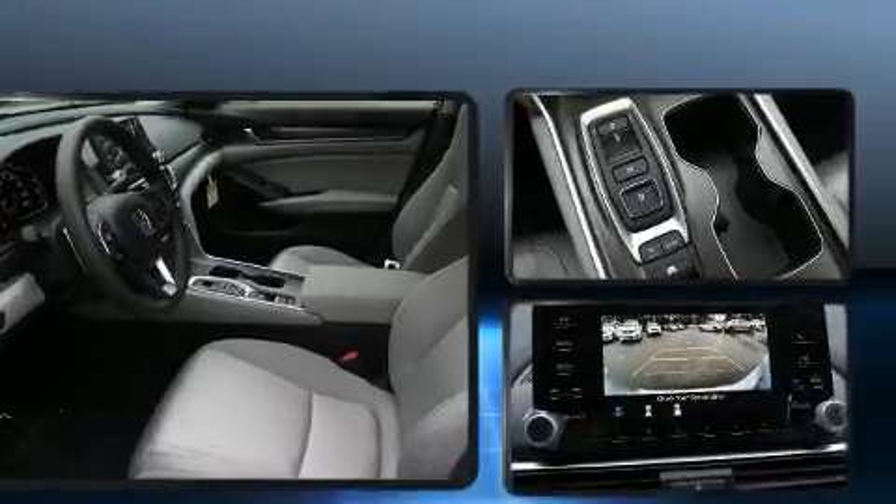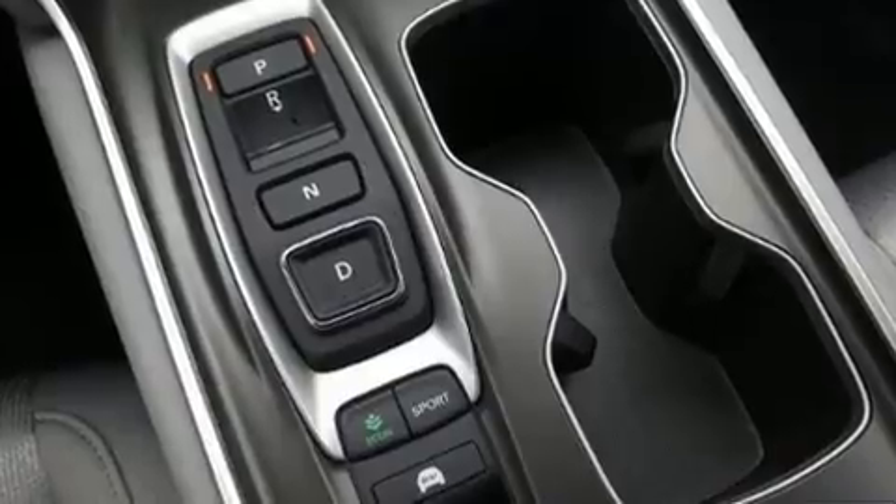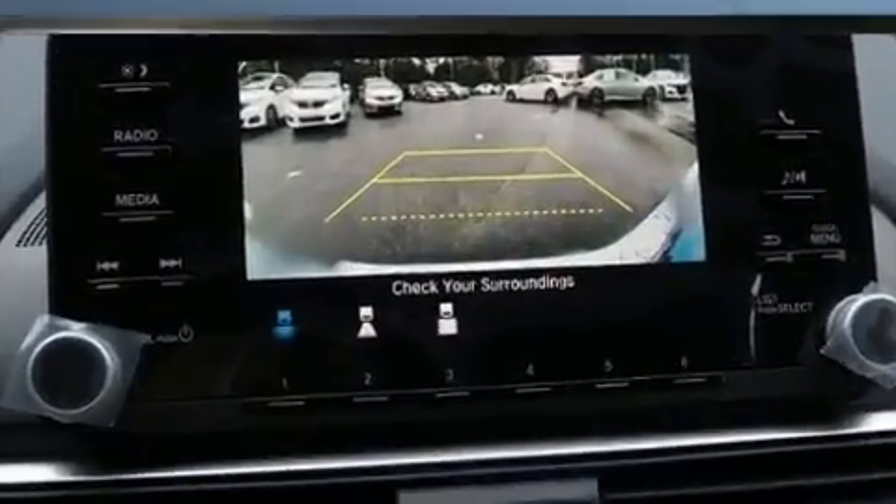Top features include a split folding rear seat, speed sensitive wipers, a trip computer, an outside temperature display, lane departure warning, and much more.